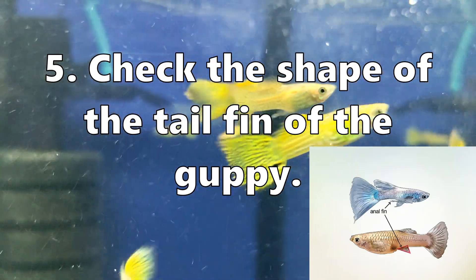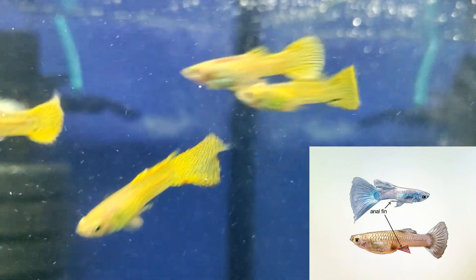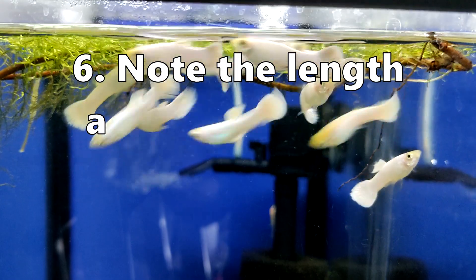The tail fin of guppies can also help you determine their sex. Male guppies have broad, long tail fins, often brightly colored with intricate patterns. Female guppies have shorter tail fins that are not as broad and long as the males.